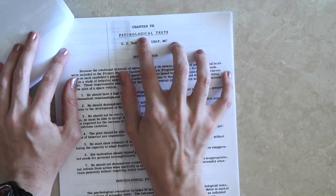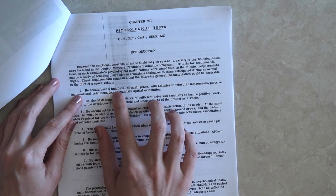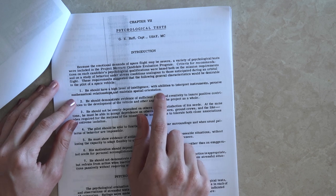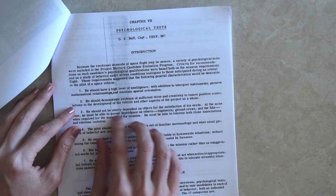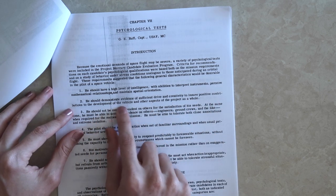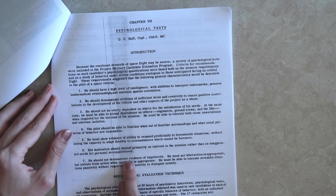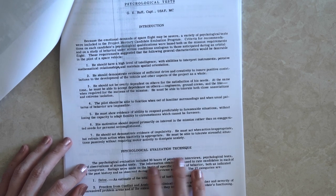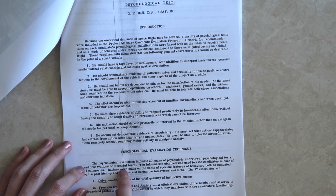Now we're getting to the interesting chapter: the psychological tests. They were looking for a few qualities — a high level of intelligence with abilities to interpret instruments, perceive mathematical relationships, and maintain spatial orientation. Candidates should also demonstrate sufficient drive and creativity, and should not demonstrate evidence of impulsivity. The evaluation included 30 hours of psychiatric interviews, psychological tests, and observations during the stressful tests, measuring various aspects of personality.